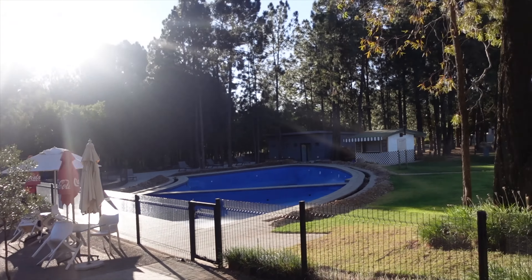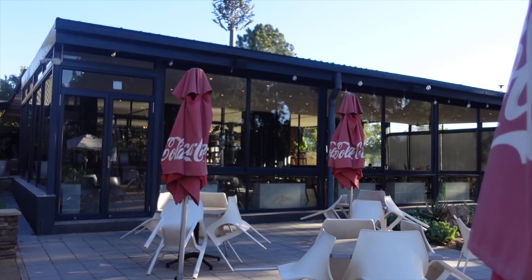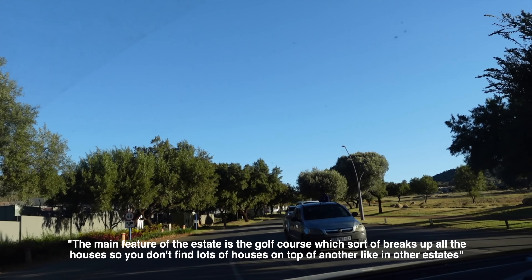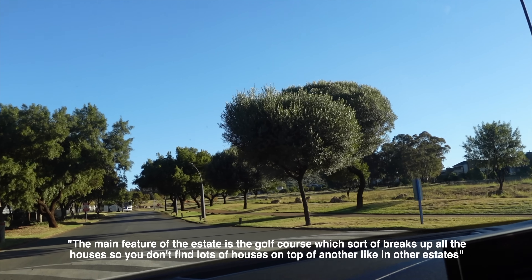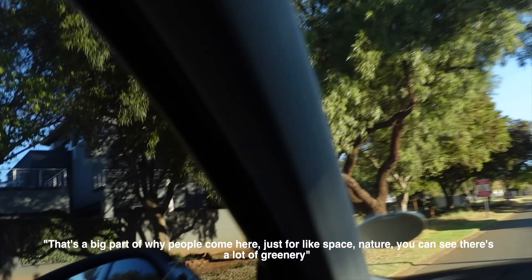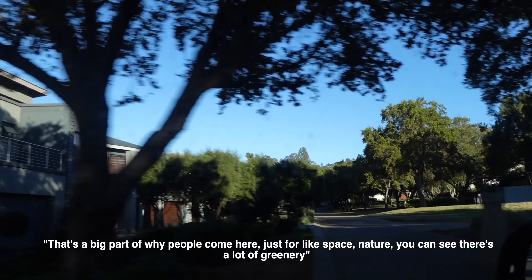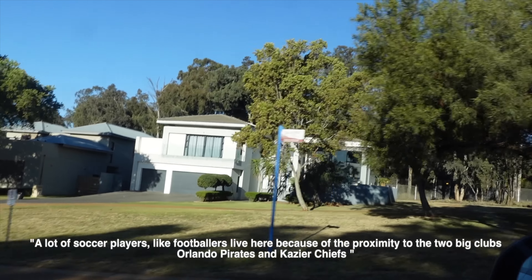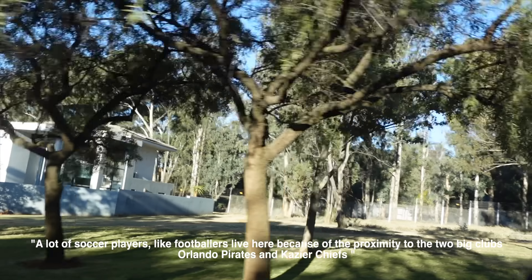This is the pool — it's currently empty. I'm going to head back in so I can go and see the property. The main feature of the estate is a golf course which sort of breaks up all the houses, so you don't find lots of houses on top of one another like in other estates. That's a big part of why people come here — just for the space and nature. You can see there's a lot of greenery.